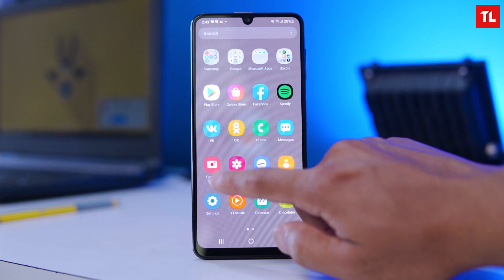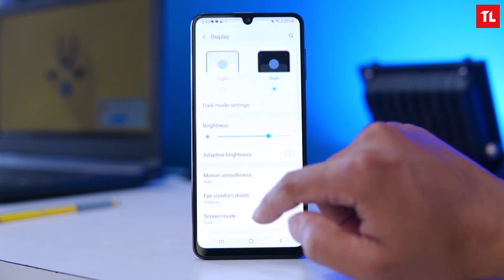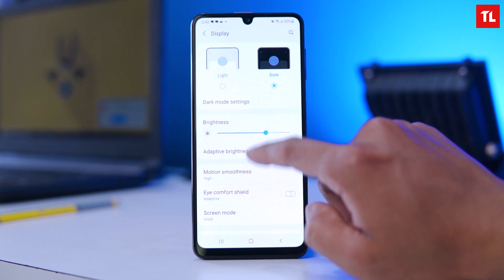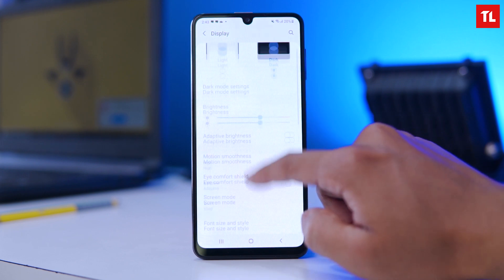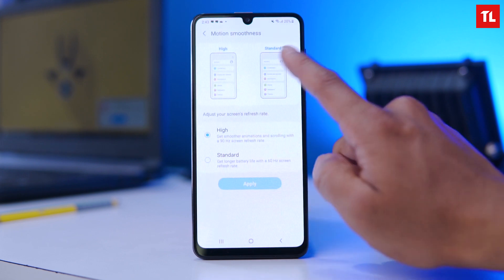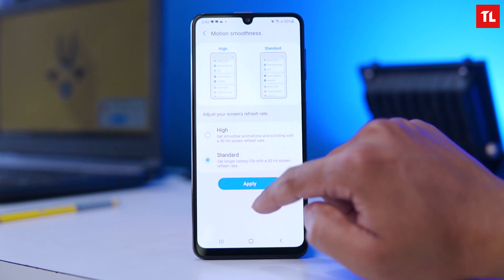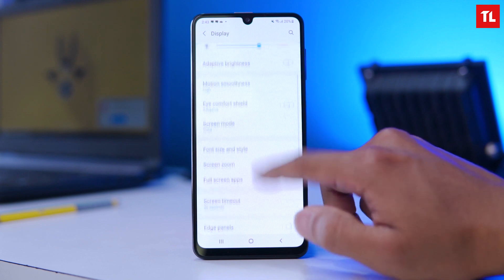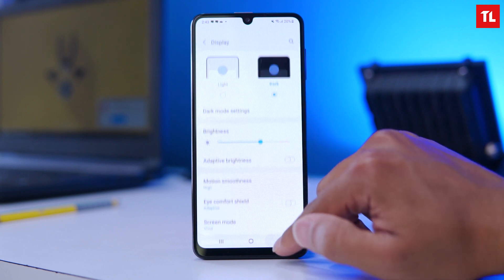There is a vast difference between the two displays side by side. The M32 has better color production, and the A22 brightness tops out at 600 nits. The smoothness is similar, but the A22's 720p resolution makes it noticeably inferior to the M32's display.